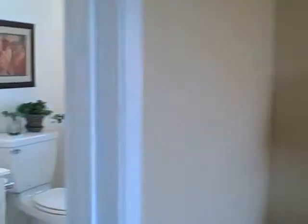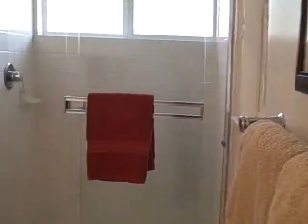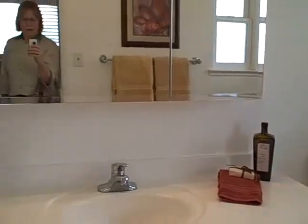The master bedroom's a nice size, good windows. The bathroom has a pretty nice shower stall, fairly large — pretty good room there.